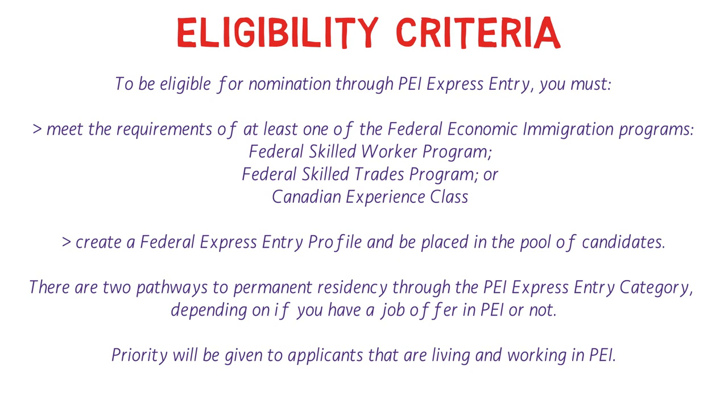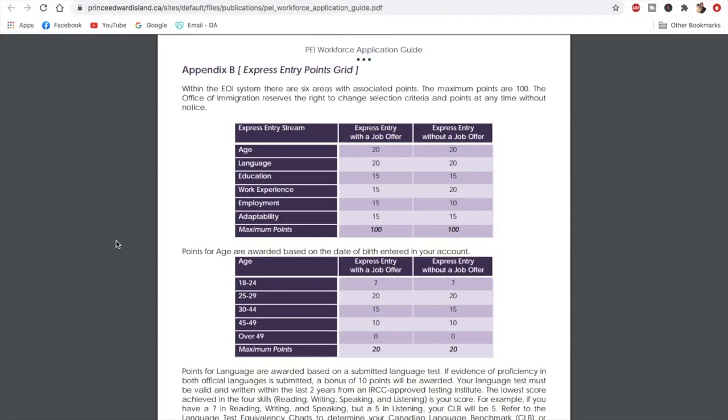Now let's discuss the points table, because points determine who gets invited and who doesn't. This is a province-specific points grid, different from the federal Express Entry CRS system. It's available as a PDF on the official PEI website — I'll provide the link. The maximum points available differ slightly between Express Entry with a job offer and without. Points are awarded for age, language, education, work experience, employment, and adaptability, with a total of 100 points.